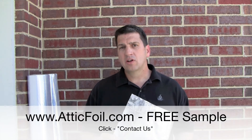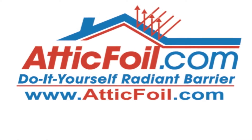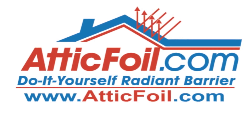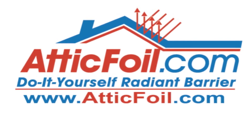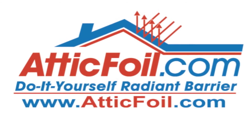For more information on AtticFoil Radiant Barrier, visit AtticFoil.com, your complete online source for Radiant Barrier.